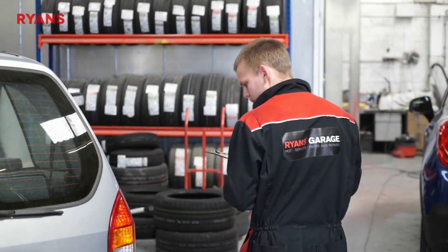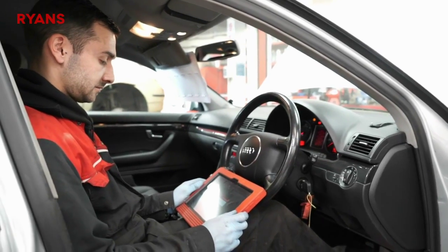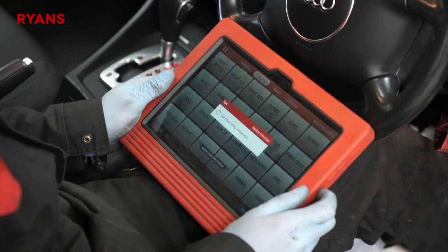We offer anything from basic servicing, tyres, air conditioning, full engine rebuilds and electrical work. We have invested heavily in our diagnostic equipment, meaning we now cover 99% of all manufacturers on the road.